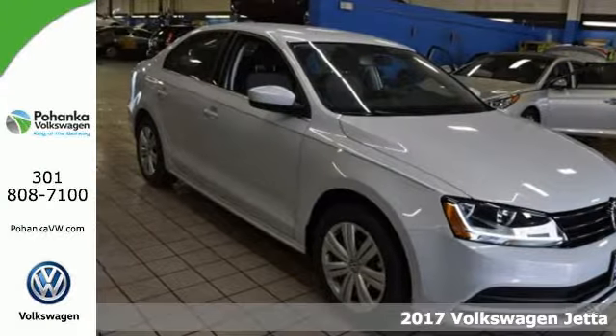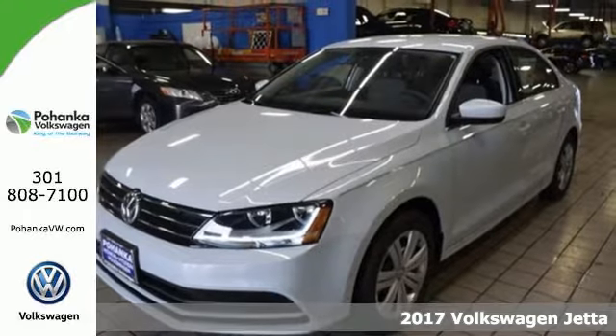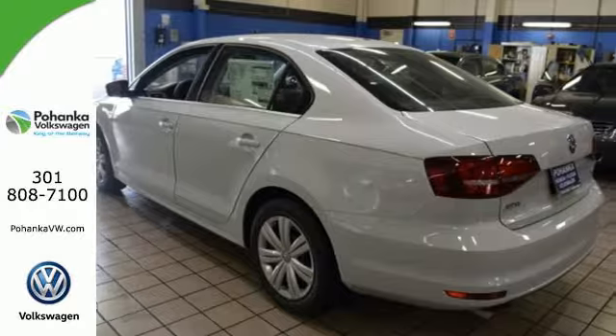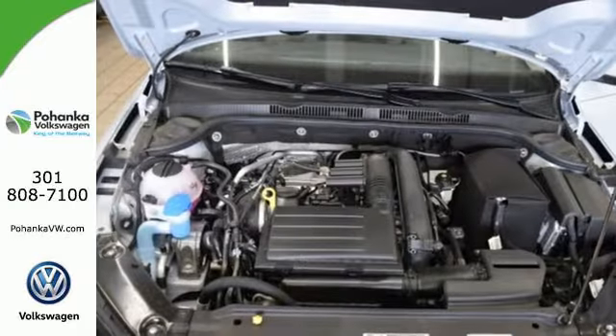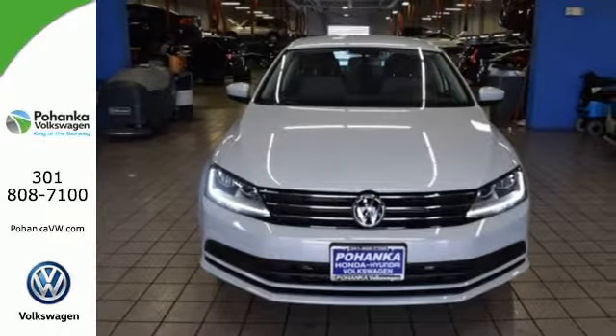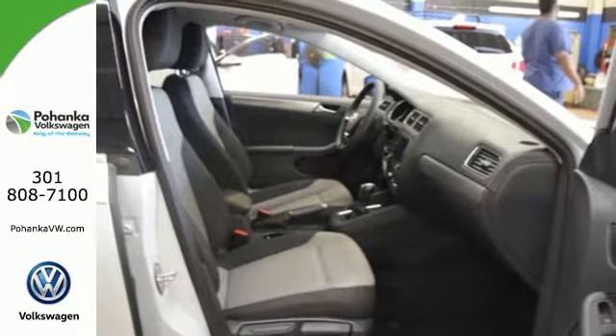It's a 2017 Volkswagen Jetta. The lasting impression starts when the turbocharged engine ignites. You look around the cabin and see all the technology at your fingertips: a touchscreen sound system, Bluetooth, the sporty multifunction steering wheel. Safety features including intelligent crash response systems surround you.